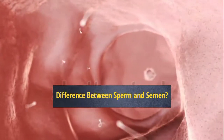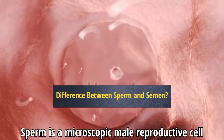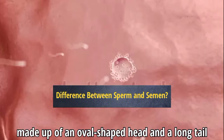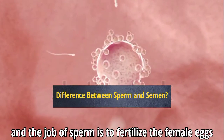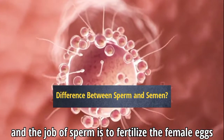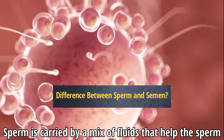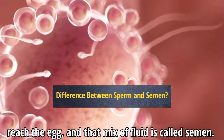What is the difference between sperm and semen? Sperm is a microscopic male reproductive cell made up of an oval-shaped head and a long tail, and the job of sperm is to fertilize the female eggs. Sperm is carried by a mix of fluids that help the sperm reach the egg, and that mix of fluid is called semen.